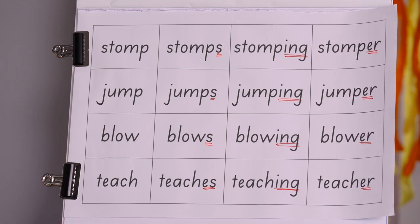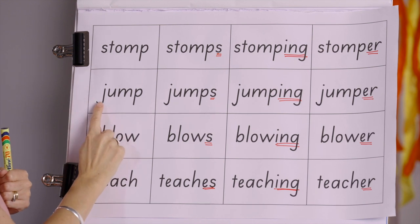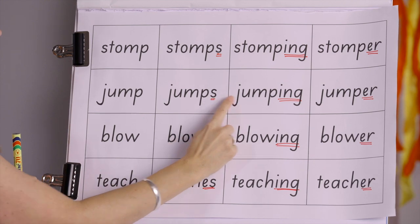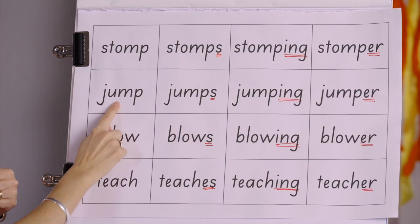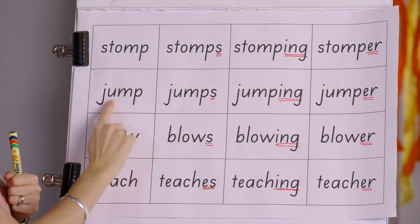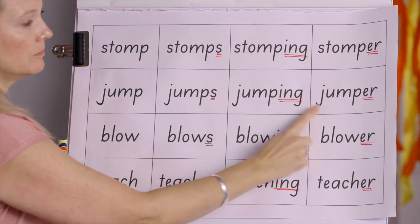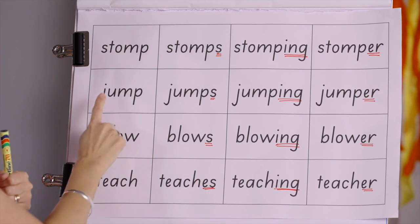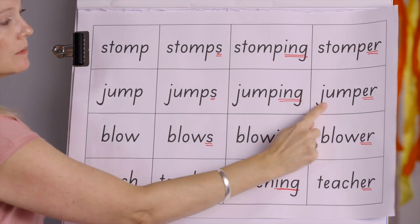You ready to move on? We've got that pattern now. What does this word say? Jump — jumps — jumping — jumper. 'I like to jump. He likes to jump too, so he jumps. We are jumping. He is such a jumper when he is happy.' Let's read them quickly: jump, jumps, jumping, jumper.